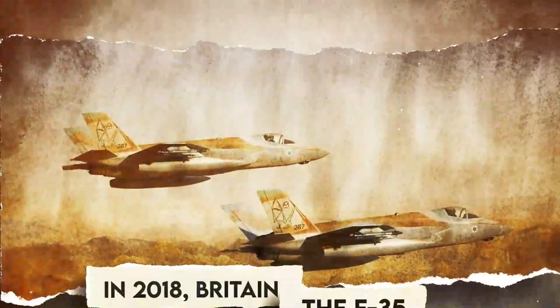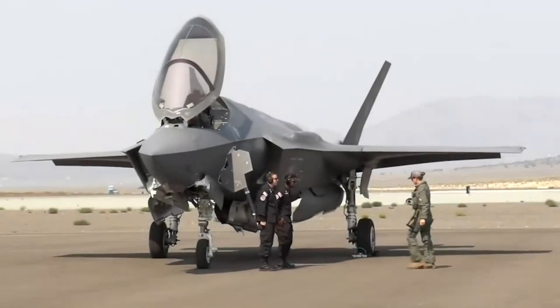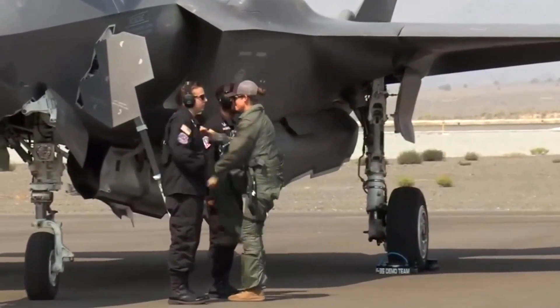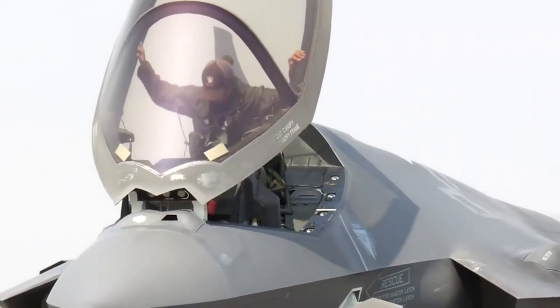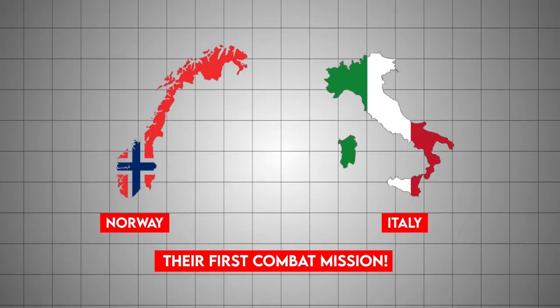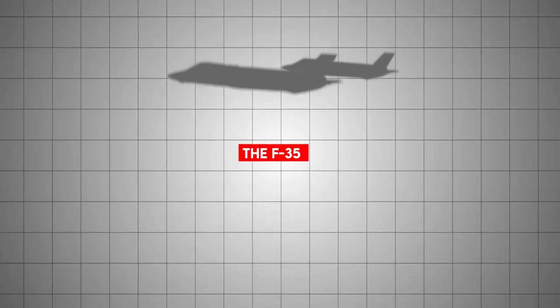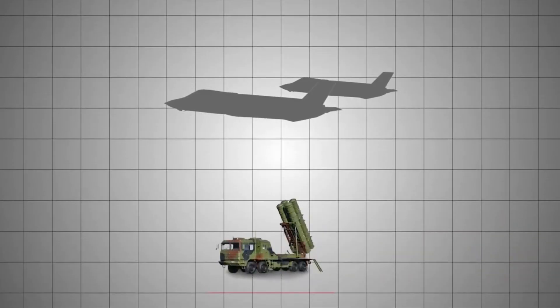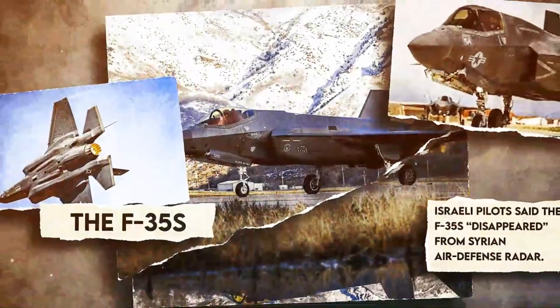The F-35 fits seamlessly into the combined joint air power team. In 2018, Britain also used its F-35Bs in combat for the first time. Australia has flown Lightning II sorties with coalition forces, and other partners like Norway and Italy are preparing for their first combat missions. There have been no air-to-air duels between F-35s and enemy fighters. The F-35 slips into hostile airspace, locates enemy air defenses or command sites, drops smart weapons, and slips out.